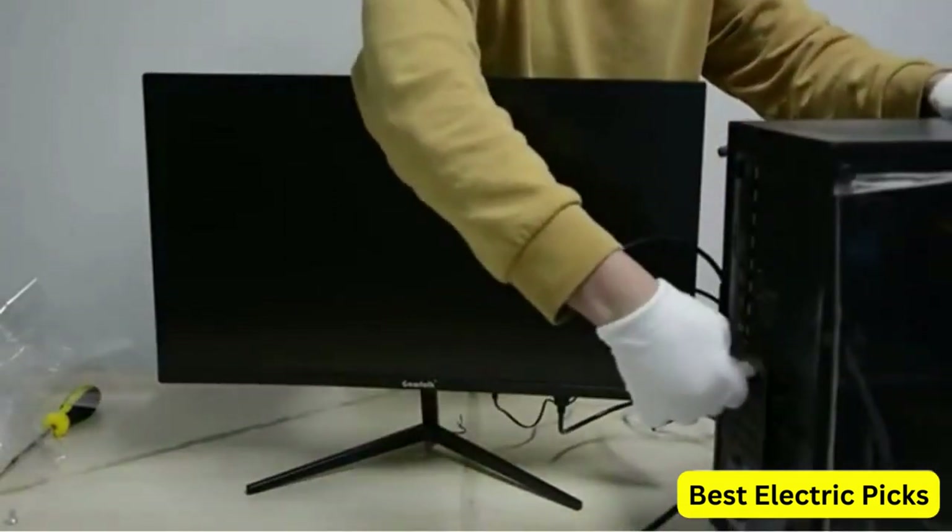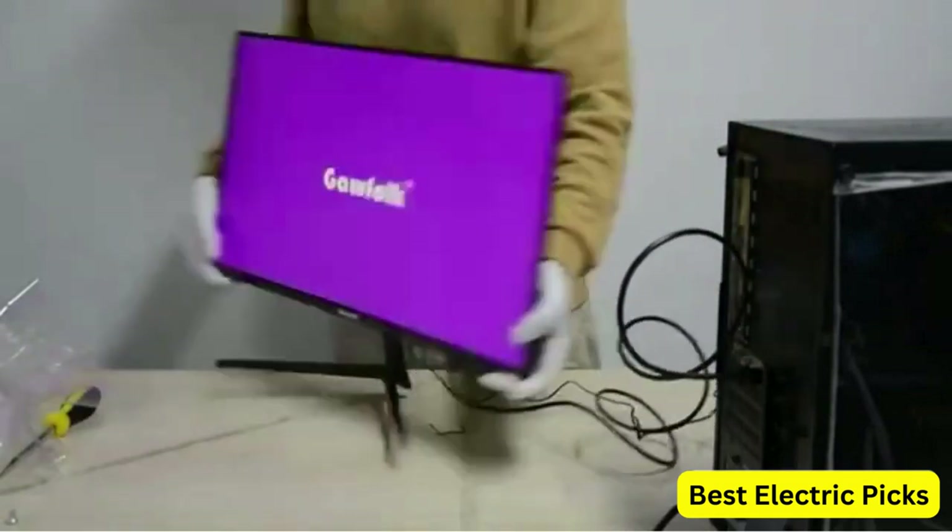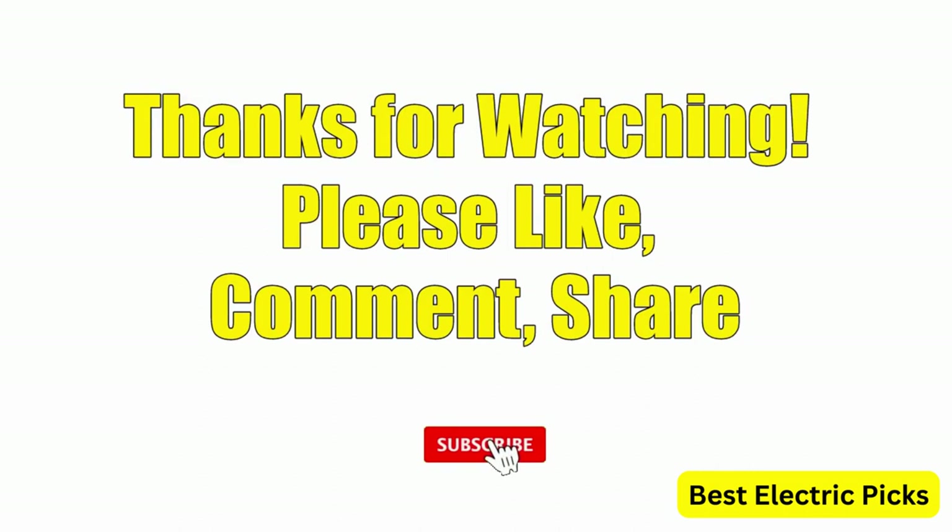Hope you guys enjoyed the video, and now you can easily select the best gaming monitor under $200 from our list. Thanks for watching — please like, comment, share, and subscribe to our channel for more new product reviews.